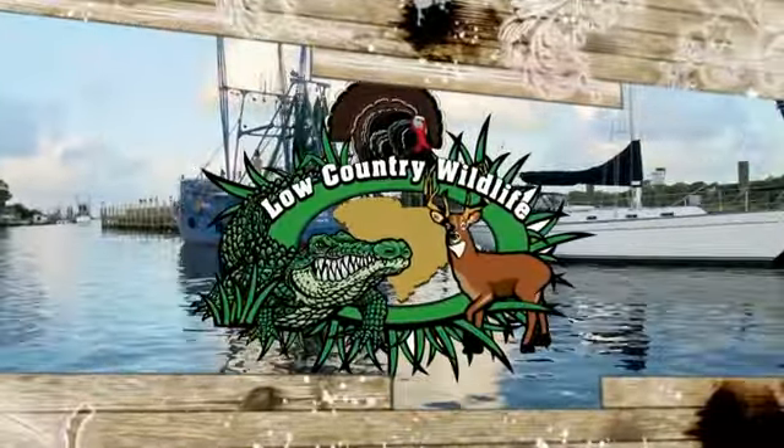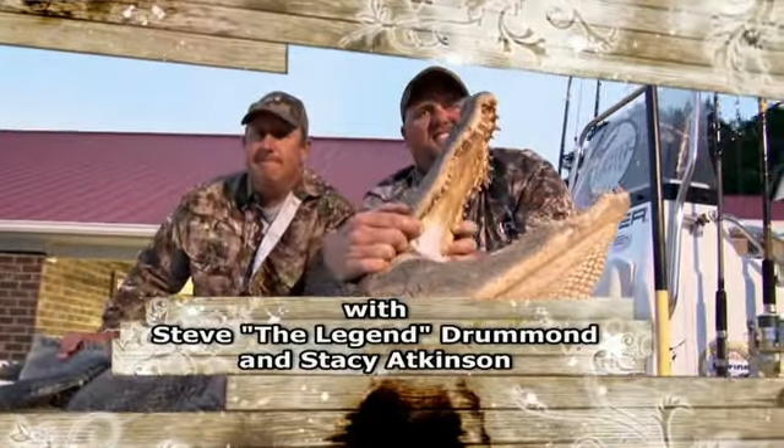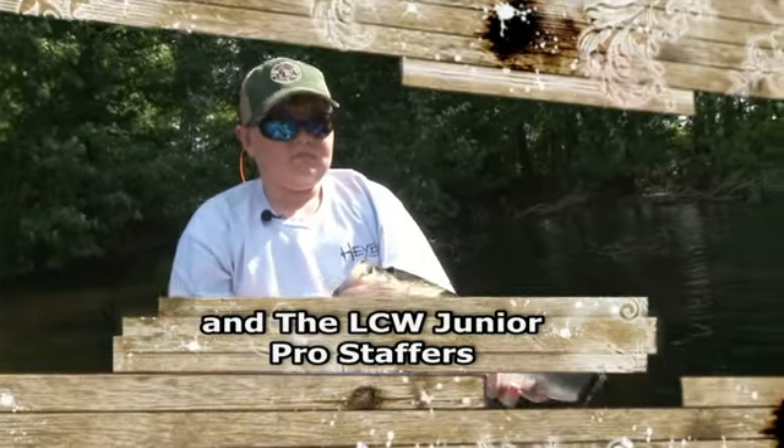Low Country Wildlife, hosted by Steve the Legend Drummond and Stacey Atkinson, with the LCW Junior Pro Staffers.